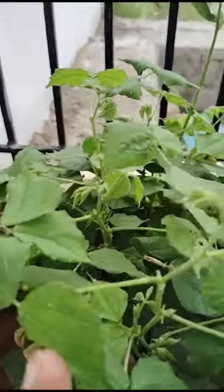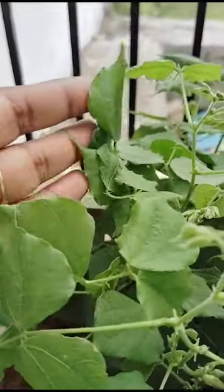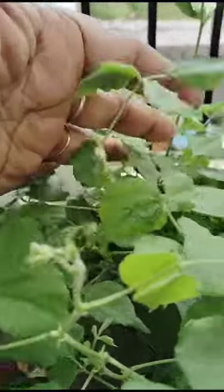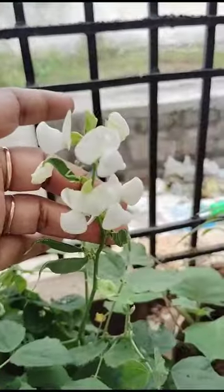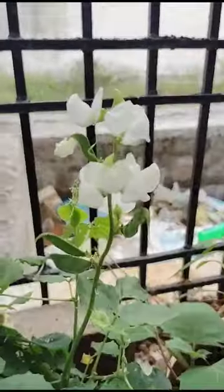This is not a creeper, this is a very bushy plant. See here, this is not a creeper. See here how these are — this is a very small plant. See, very nice looking.